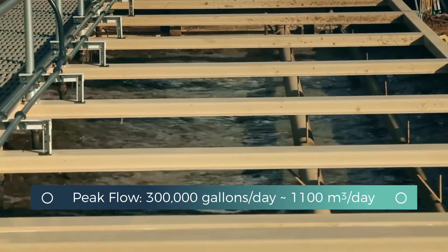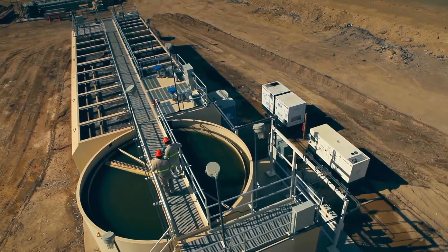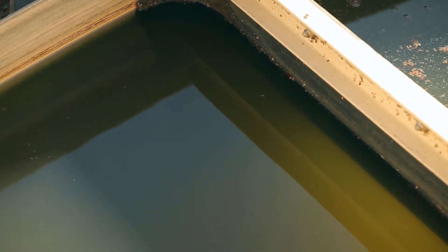After passing through an aeration chamber that accelerates the process, the water then undergoes clarification, with solid waste settling out and treated water removed and ready for reuse.